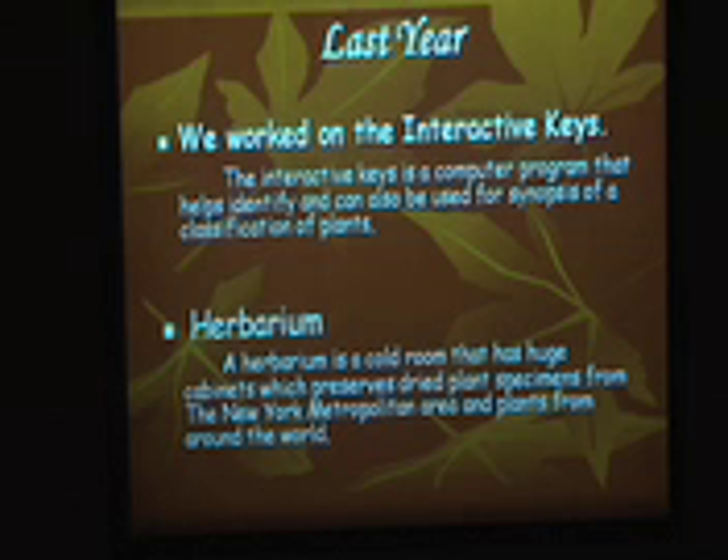This year, we also helped file the plants by their family name, and we also helped count the specimens that were in the herbarium that were from around the world — there are over a thousand in each cabinet.